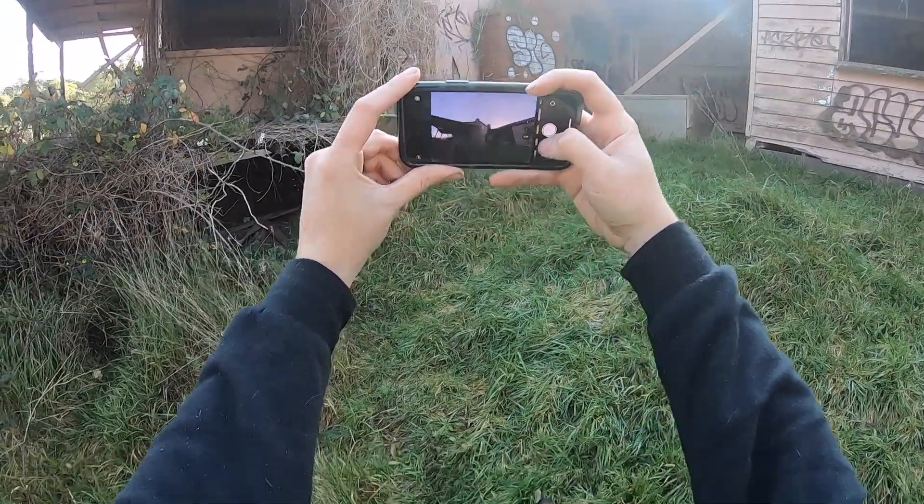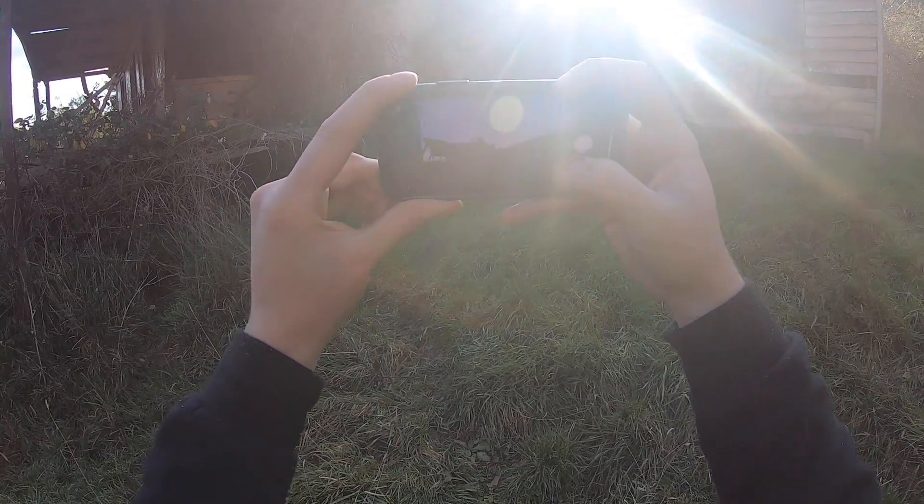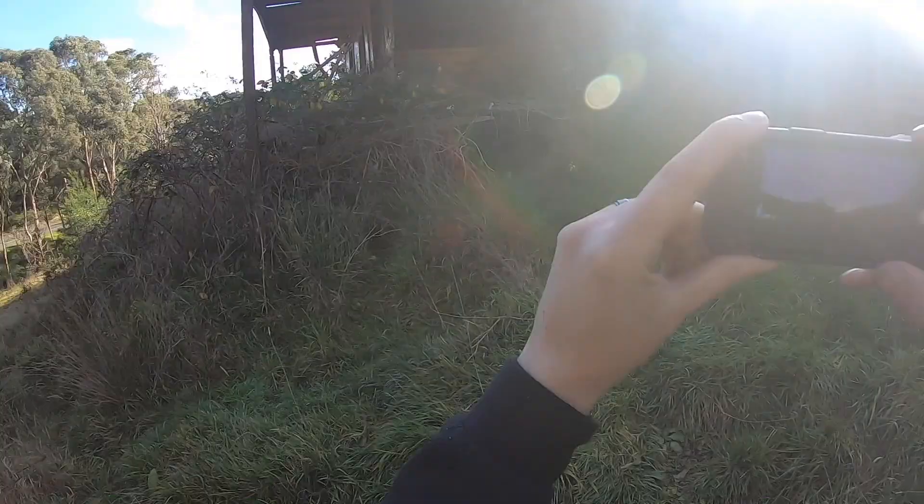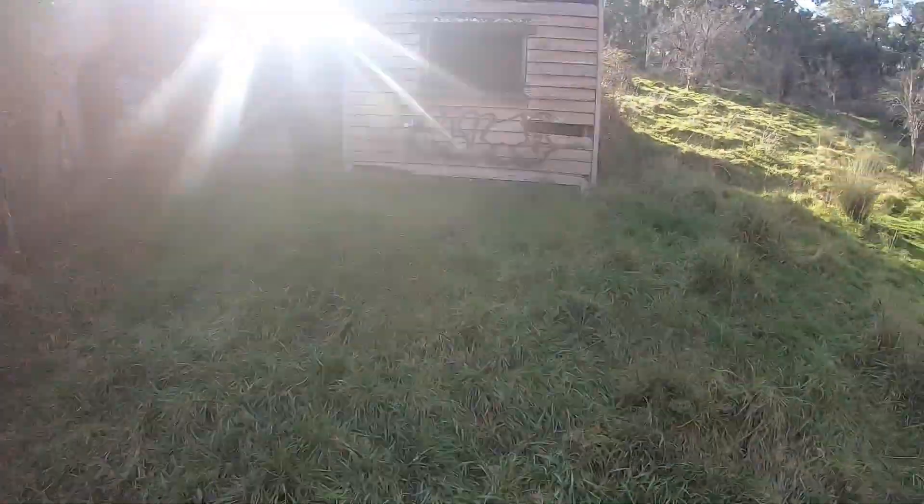Damn, that sunlight — it's so cool, it's got that nice ray of sun. And I'm shooting all my Instagram shots actually on my iPhone — it's so nice.